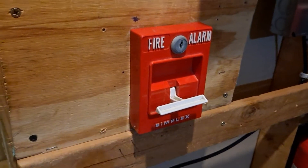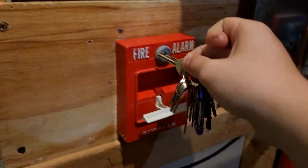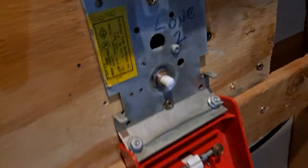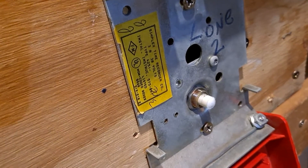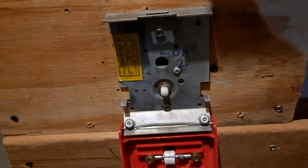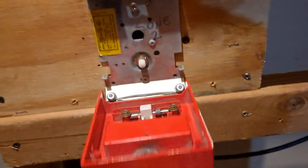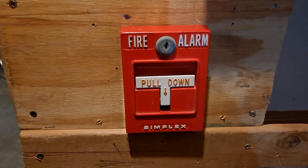We will reset this whole station now using our Simplex B key. And you can hopefully kind of see the model number in there — 4251-20. As you can see, it has 'zone 2' written in it, even though it's been a long time since this has been installed in the system.